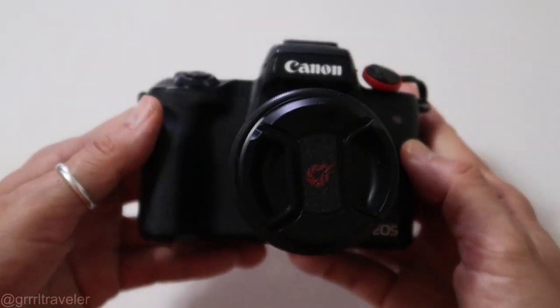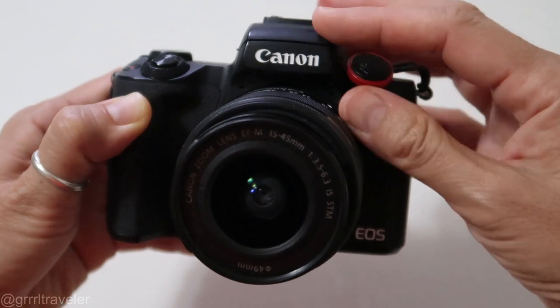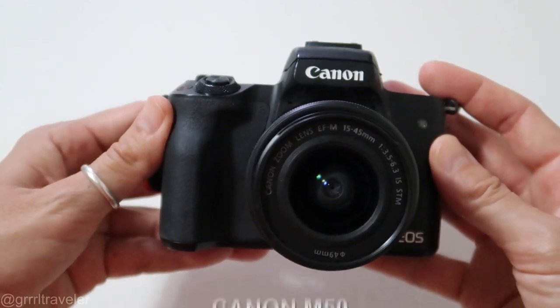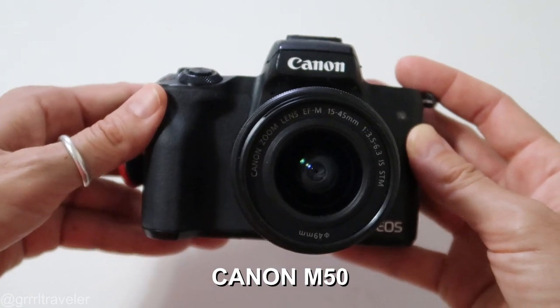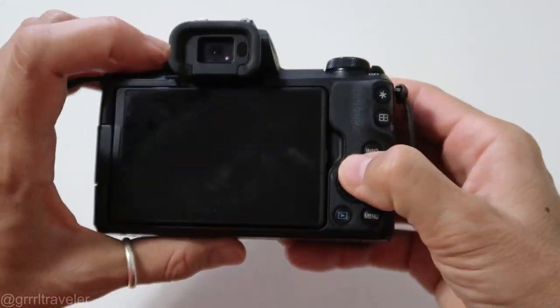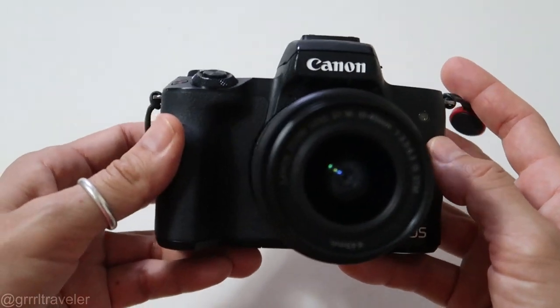First off we have my favorite topic: cameras. I have to let you know that I'm a Canon person — I've been a Canon person for a long time. This is my current DSLR, the Canon M50. It is the best travel camera for solo travelers as well as travel bloggers. It's compact, lightweight, and it's got a flip-out screen.